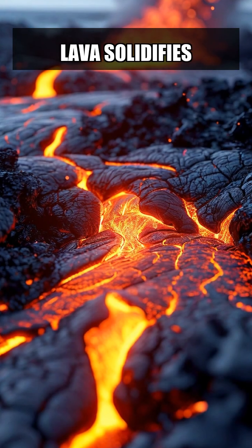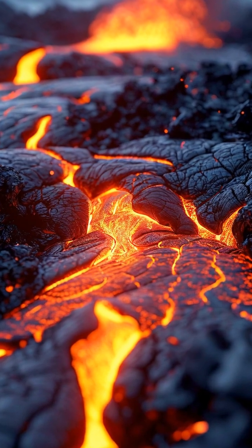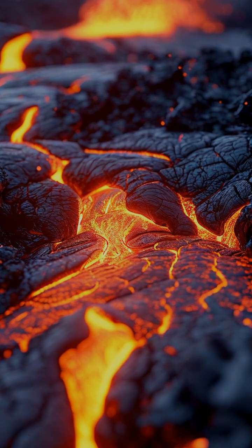As lava erupts from underwater volcanoes, it cools rapidly upon contact with the ocean water, forming solid rock. Over time, repeated eruptions build up layers of lava, gradually creating a new landmass.